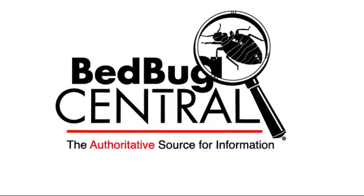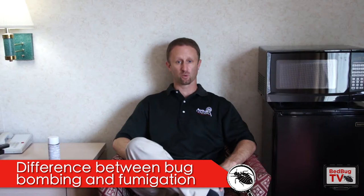In this episode, we're going to talk about bombing for bed bugs and the difference between bombing and fumigation. Welcome everybody to Bedbug TV. I'm your host Jeff White, and in today's episode we're going to talk about bombing for bed bugs and why you shouldn't do it, and the difference between bombing and fumigation.